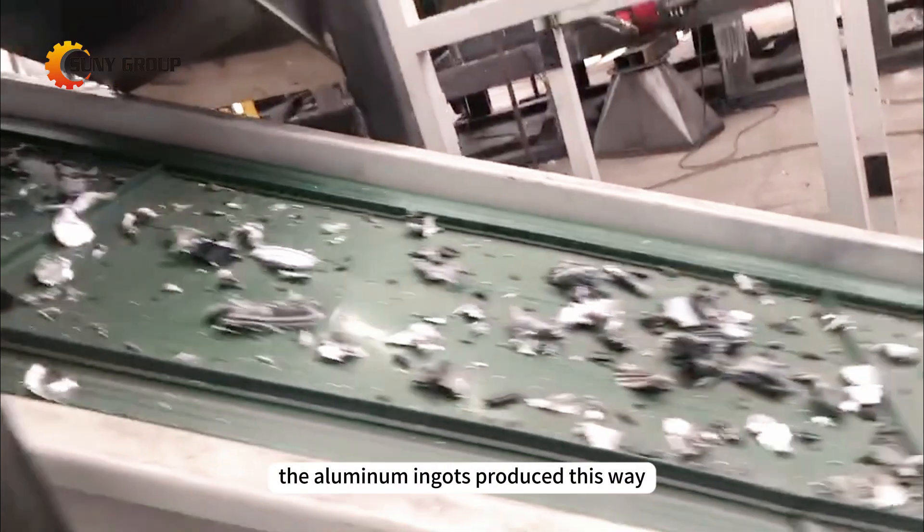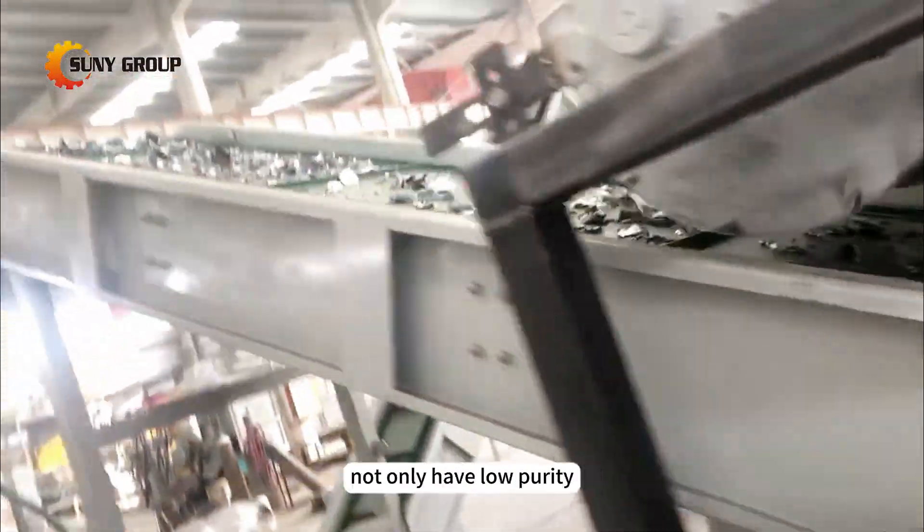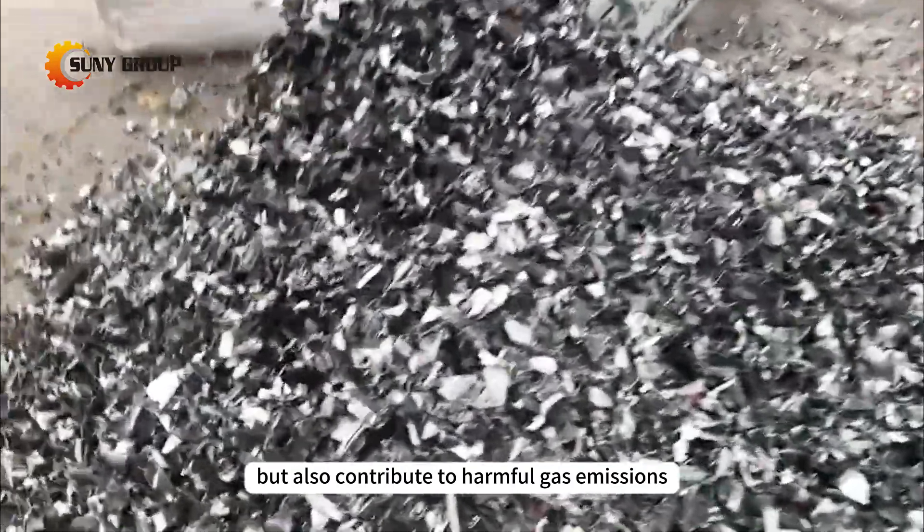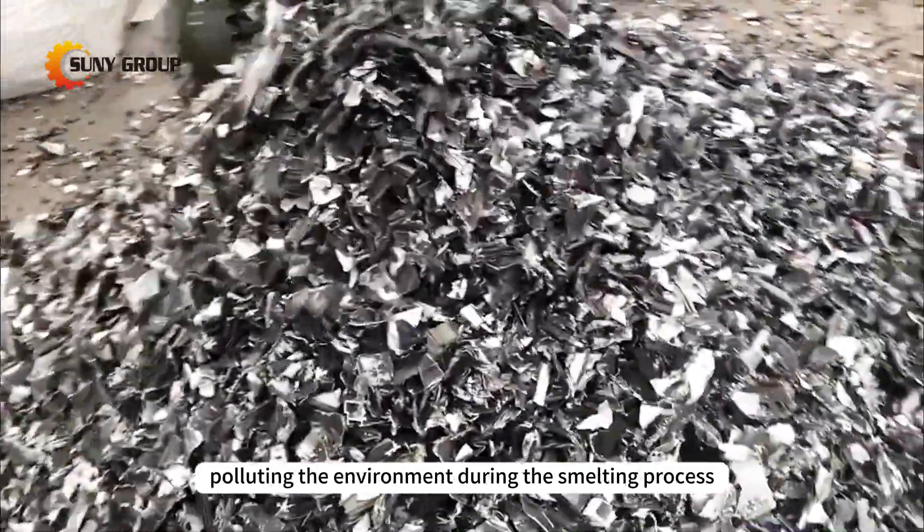Unfortunately, the aluminum ingots produced this way not only have low purity but also contribute to harmful gas emissions, polluting the environment during the smelting process.